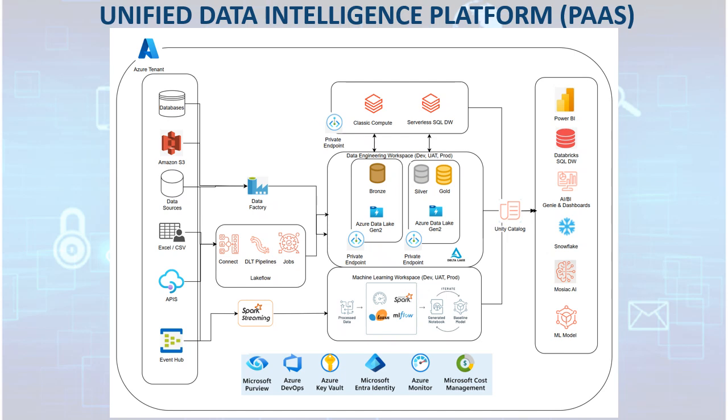At the core, Databricks unifies critical platform resources such as Data Factory, ADLS Gen2, Purview for data governance, Azure DevOps for deployment, and Unity Catalog for metadata management and governance, providing seamless compute and storage orchestration.